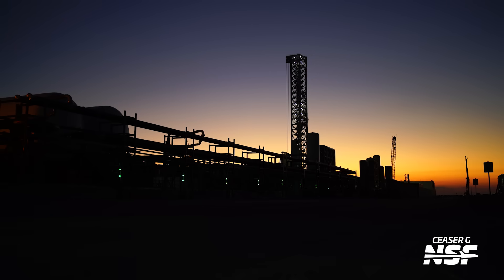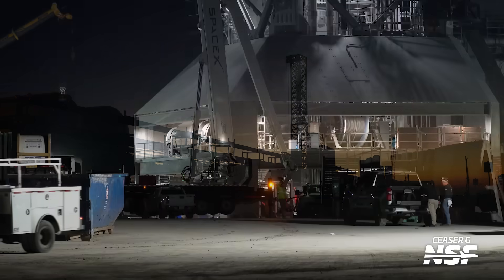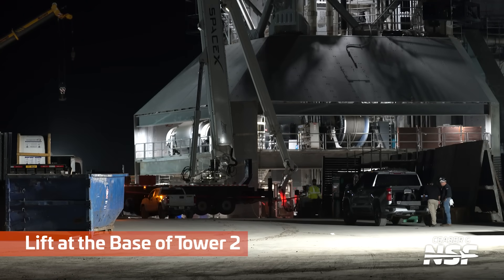Here we've got the sun setting with the silhouette of the loading area. Each one of those green lights is a different filling station — you can sort of see the lights stacking along there where the trucks back up to unload the propellants and fuel.